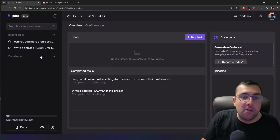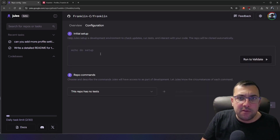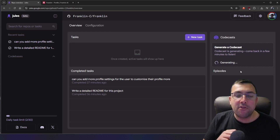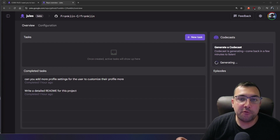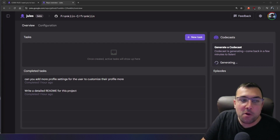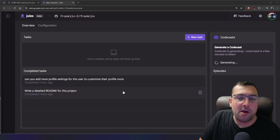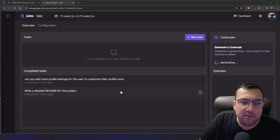Clicking Code Bases shows a list of all our repositories, where we can add new tasks, see completed tasks, and set up a development environment configuration. This repo has no tests, but let's try Generate Today — it's supposed to generate a little podcast about the changes made on any given day. After about 45 minutes watching it spin, I could never get it to generate. It probably doesn't work right now because the platform just launched and is very bogged down.